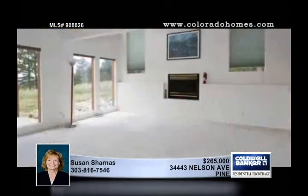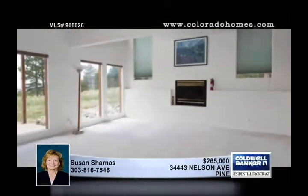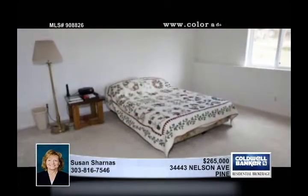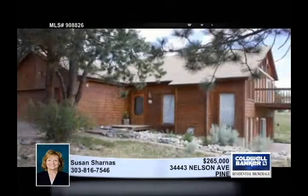The yard comes with a utility shed, fencing for a dog, and offers a flat driveway. You'll love the easy access to US 285 and the metro commute. Seeing is believing — schedule a tour with Susan Sharnas.